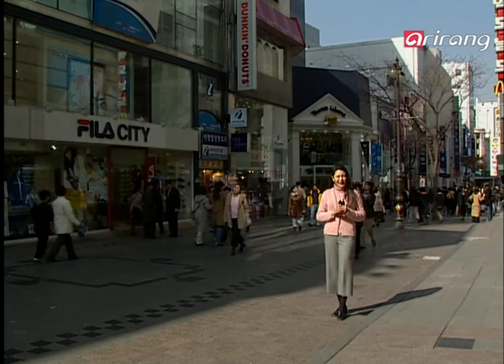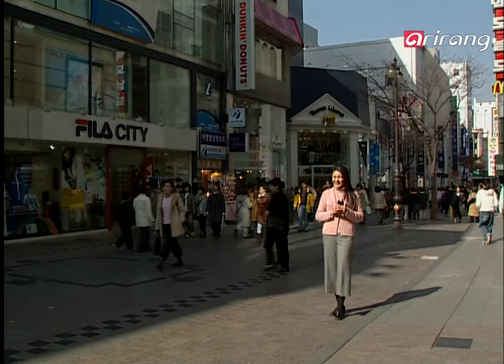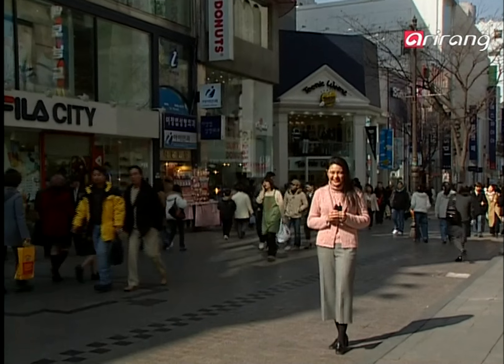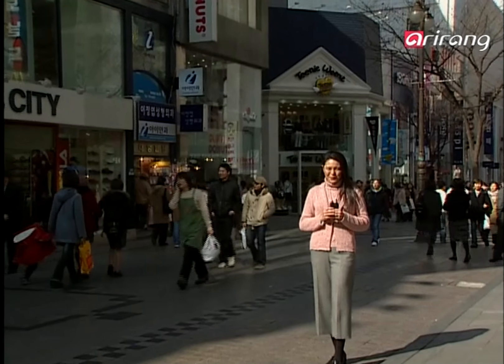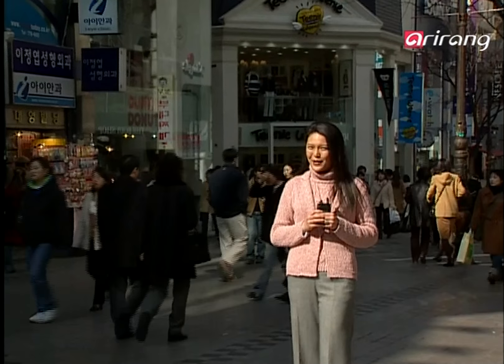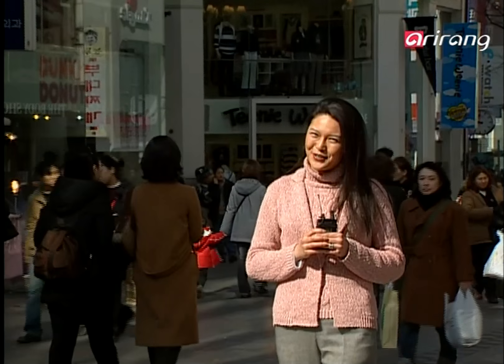Are you looking for a place where you could shop and try different dishes at the same time? Well, there is a place just for that. It is called Myeongdong, and I'm standing right in the middle of it. I hear that more than two million people pass through Myeongdong each day. Today at Cuisine Korea, I want to introduce you to dishes that you can try only in Myeongdong. I hope you're as excited as I am. Now, why don't you follow me?